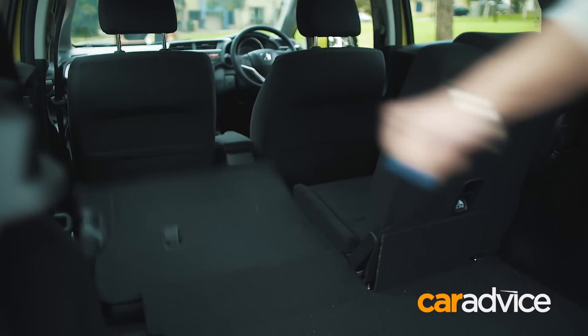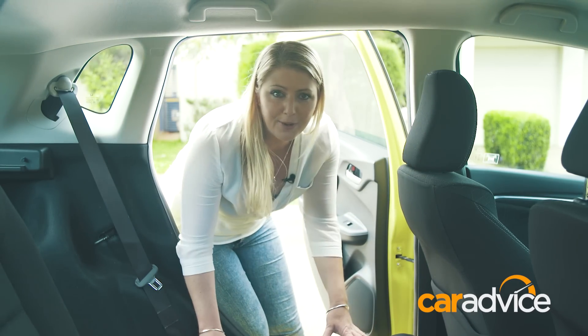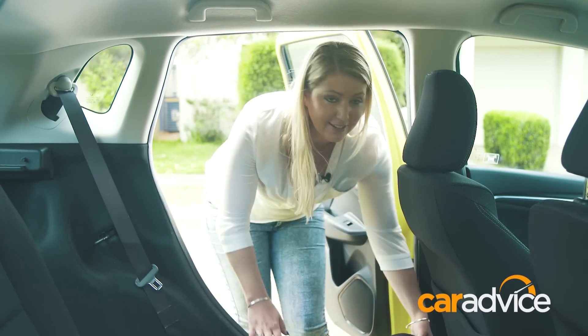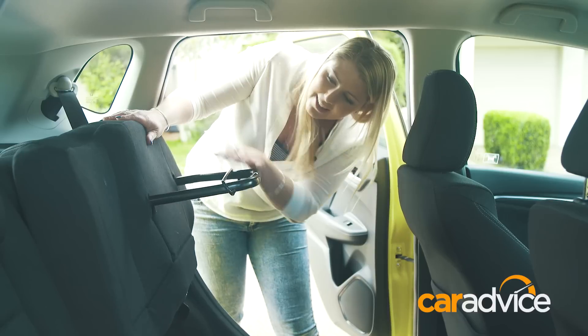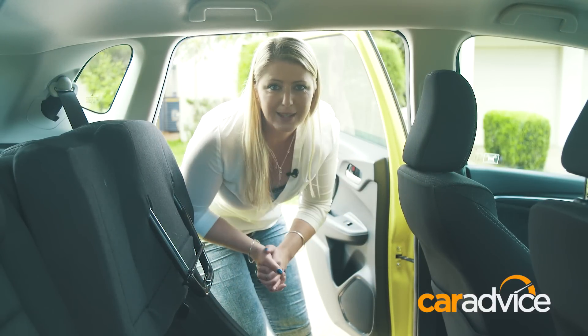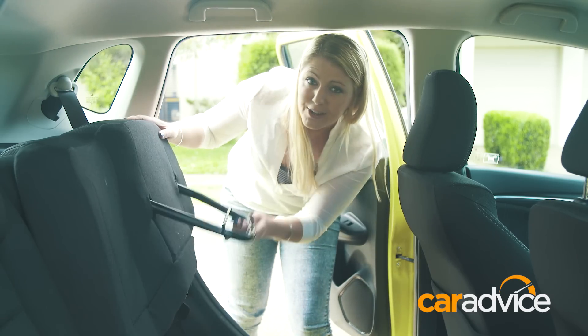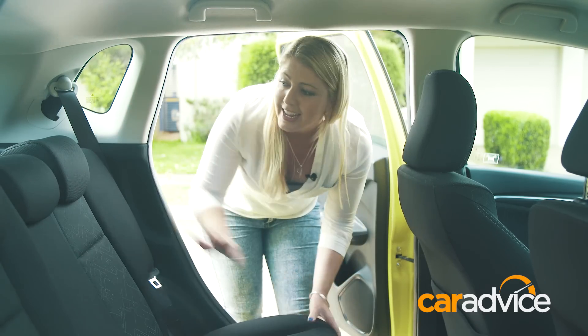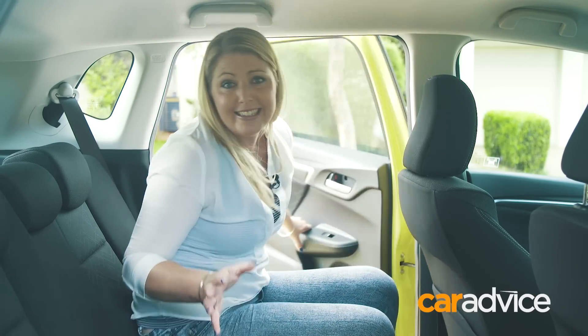The key to the Jazz's versatility, aside from the impressive amount of space inside, is Honda's Magic Seat System. The rear seats are 60-40 split-fold and they fold completely flat. Or you can flip the seat base up like this, and you've got all of this room to play with. You can see why every time someone in the office had something to cart around on the weekend, they wanted the Jazz. Even utes and SUVs were overlooked in favour of this little guy, because it's easy to get around the city and easy to park.